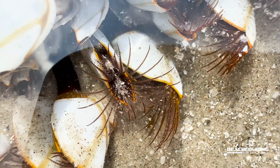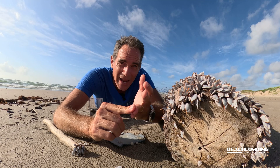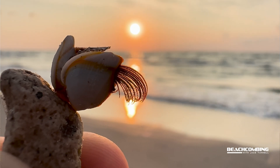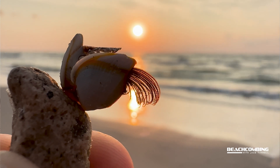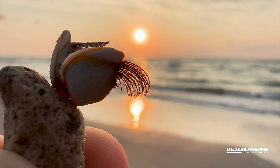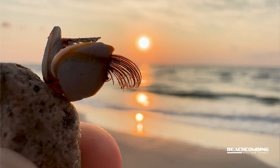Crustaceans — you might know more of like a lobster, crab, or shrimp. So these are very much related, since they are crustaceans, to those other animals that you might be more familiar with.